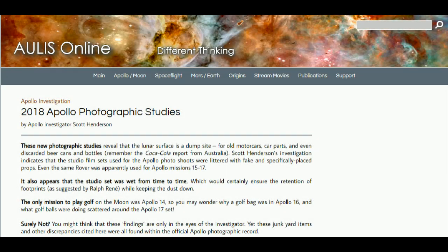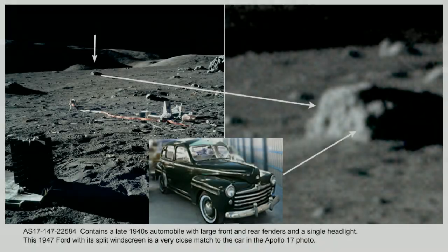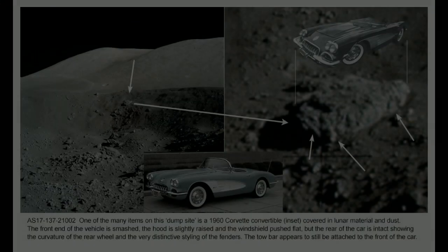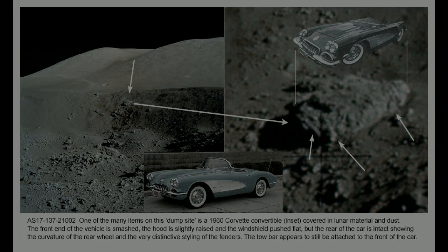Back in 2018, Apollo investigator Scott Henderson contributed an article to the Orlis website in which he displayed a depth of technical ignorance and delusional thinking that even expat Taffy might struggle to match. He thinks that rocks are motor cars, amongst other pieces of wishful thinking and fantasy. At least he didn't claim a fantasy PhD, like many other Orlis contributors. And now Scott is contributing to the Apollo Detectives YouTube channel.